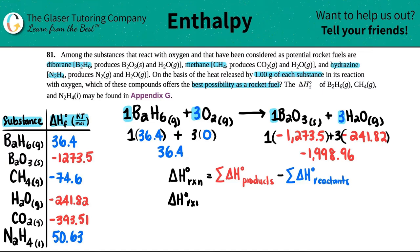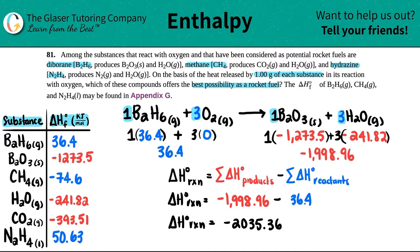Delta H for the reaction equals negative 1,998.96 minus 36.4, which gives negative 2,035.36 kilojoules per mole of diborane.